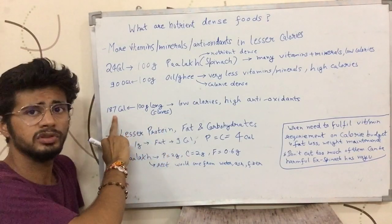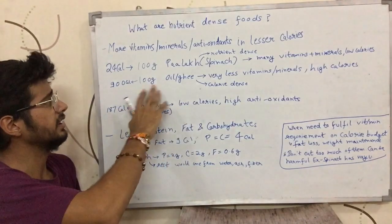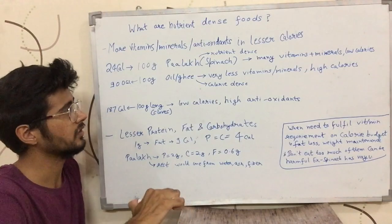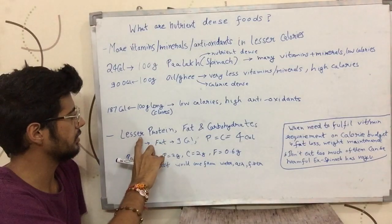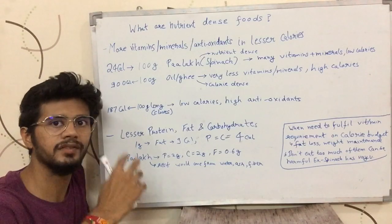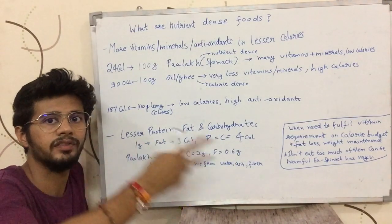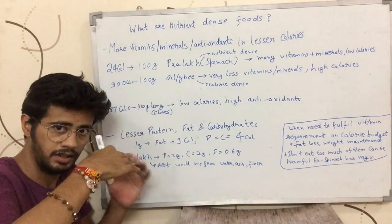For example, lychee — 100 grams of lychee has fewer calories compared to other foods, but it gives a lot of antioxidants. Compared to oils, nutrient-dense things tend to have less protein, carbohydrate, and fat, which is why they end up with fewer calories.